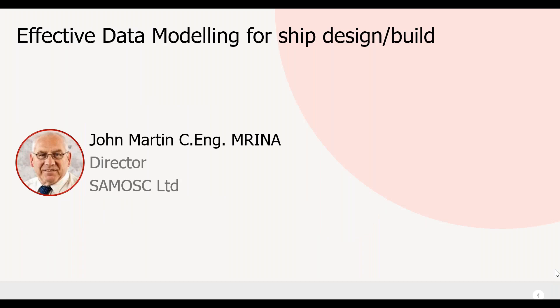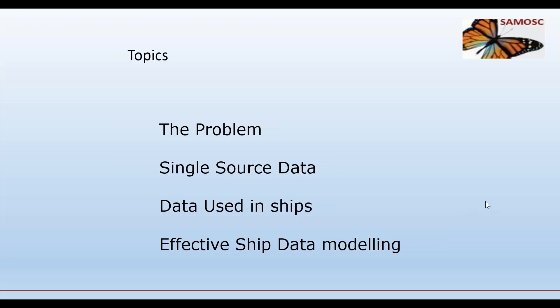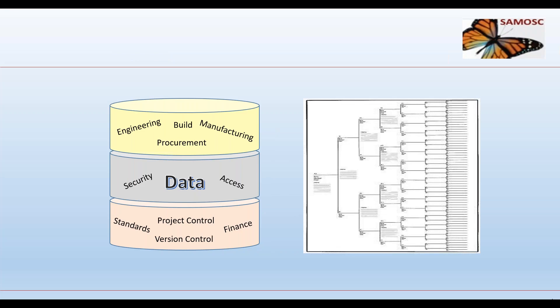Good afternoon, my name is John Martin and today I will briefly discuss data modeling for ships. The topics I will be addressing are: the problem with using data in the shipyard, single source databases, data used for ships, and effective data modeling for ships. Effective data management will enhance productivity, and if we structure the data in the right way we can digitally define a ship concisely and effectively.